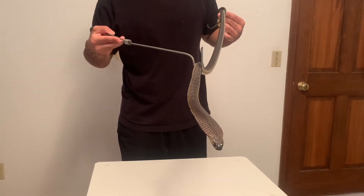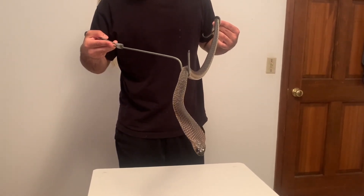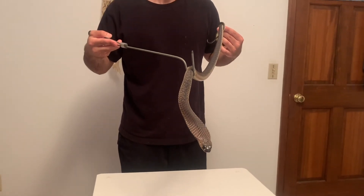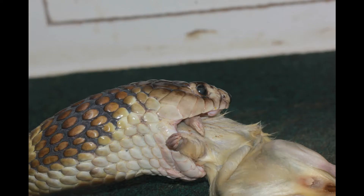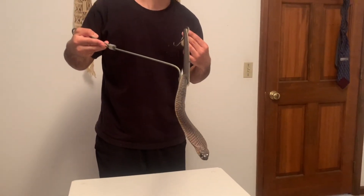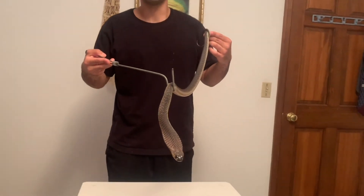They're found in southern Africa. They'll usually have a permanent home base in a termite mound, and they'll eat rodents, mammals, amphibians. They'll also eat other snakes, such as puff adders. They get preyed upon by other snakes and birds of prey.